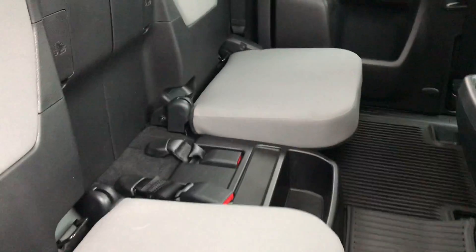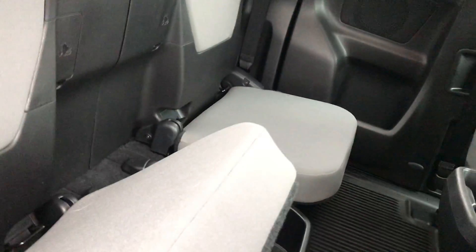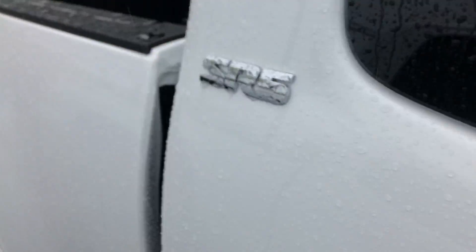Moving on to the back of the vehicle, you do have quite a bit of space for passengers. You've also got storage right underneath the seats as well.